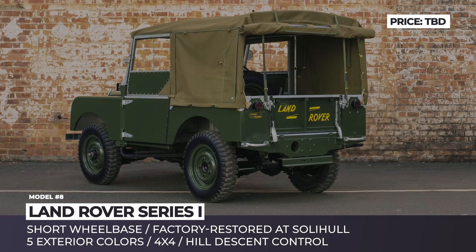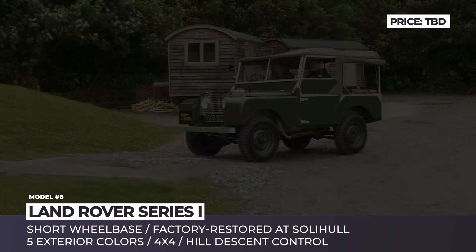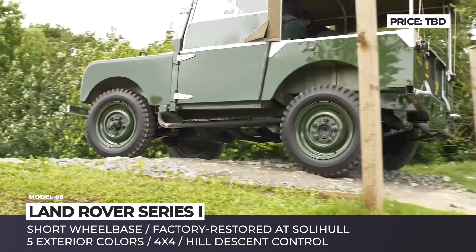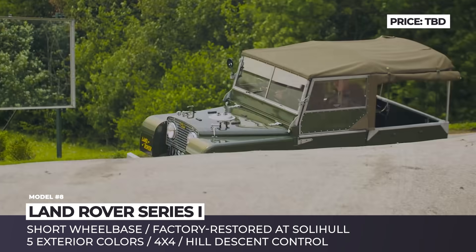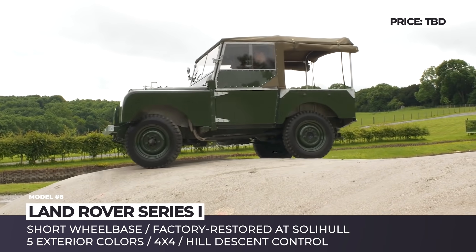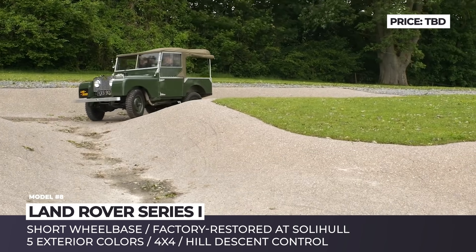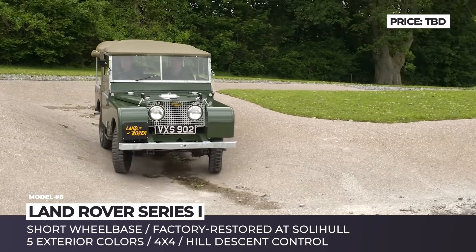Land Rover Series 1. In 2016, Land Rover launched the all-new Reborn project dedicated to restoring early-year Land Rovers and allowing new customers to experience the brand's most iconic models in real life. The first unit to undergo a full rebuild at the historic Solihull location is a 1950 Series 1 model with an extremely short 80-inch wheelbase. The vehicle spent most of its life as a farmer's machine, so it had to be dismantled and restored panel by panel.